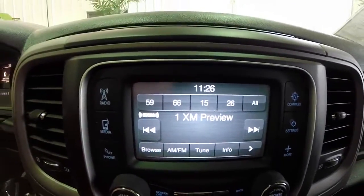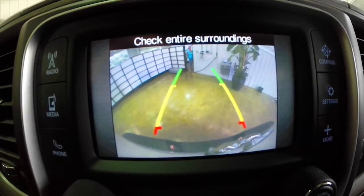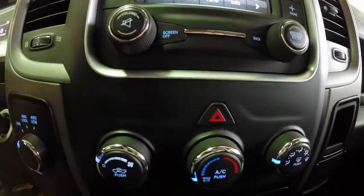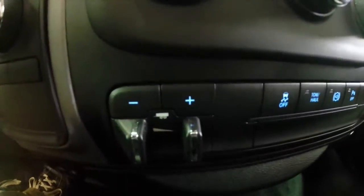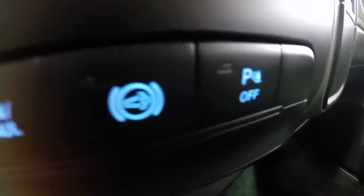As shown here, this vehicle also has the reverse sensor camera with active guidance lines. It has single zone climate control, trailer brake control, stability control, tow haul mode, the diesel engine brake, and parking sensor switches.